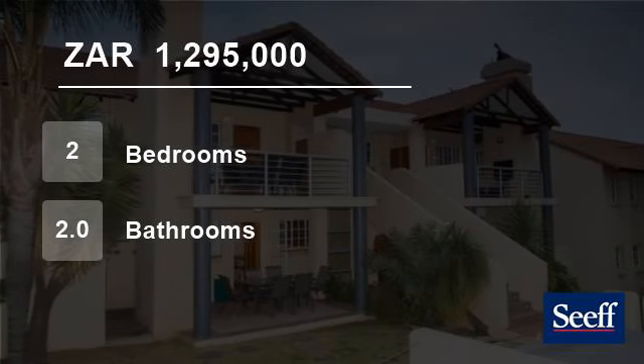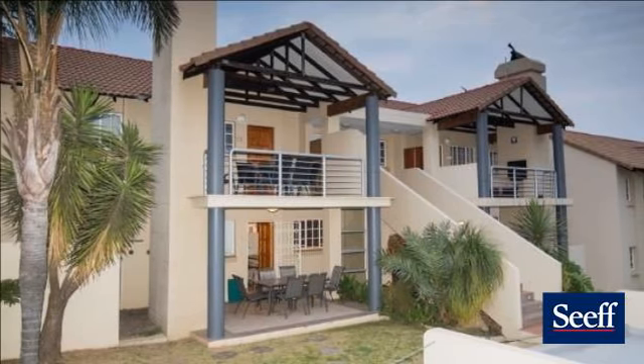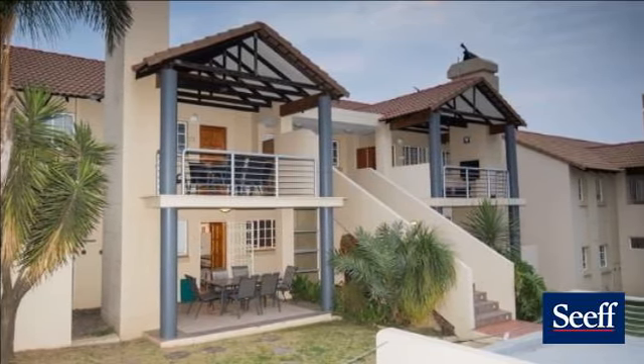Welcome to this two-bedroom townhouse for sale in Erasmuskloof, Pretoria, Gauteng, South Africa for R1,295,000.